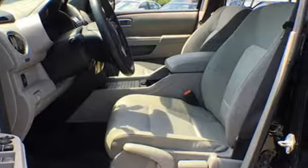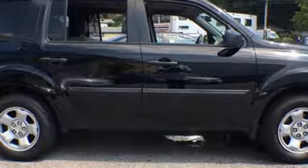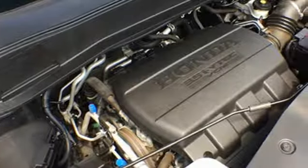Car and Driver points out, the Pilot might not be fun to drive in the thrilling sense, but knowing that you made a rational, intelligent choice is fun in its own right.